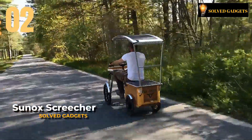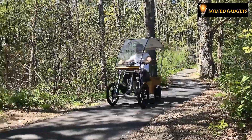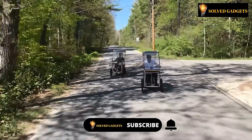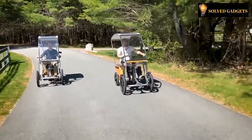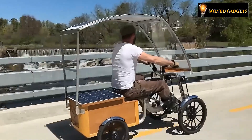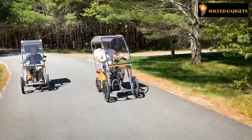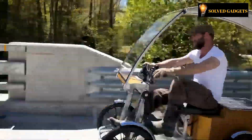This is Sunox Screecher. This pedal-powered automobile from the company known as Sunox was unveiled last year and is equipped with solar panels. It features a roof and windscreen to shield its driver from precipitation and dust. It includes two solar-powered motors with a combined output of 700 watts that work in addition to the revolving pedals that move it. With a regenerative braking technology that extends its range, the Sunox Screecher is an environmentally beneficial mode of transportation. In only five seconds, the automobile accelerates from a standstill to 15 miles per hour.